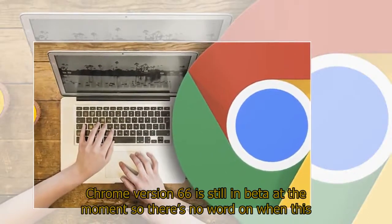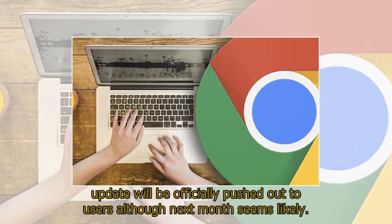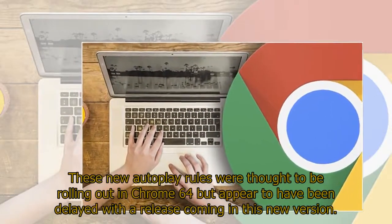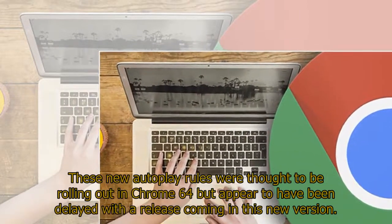Chrome version 66 is still in beta at the moment, so there's no word on when this update will be officially pushed out to users, although next month seems likely. These new autoplay rules were thought to be rolling out in Chrome 64 but appear to have been delayed, with a release coming in this new version.